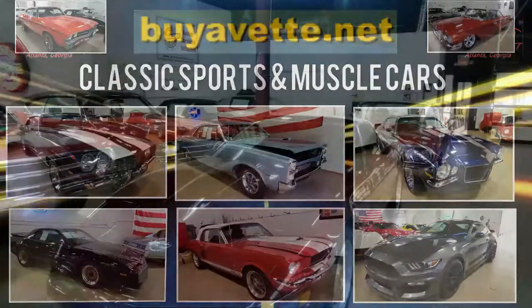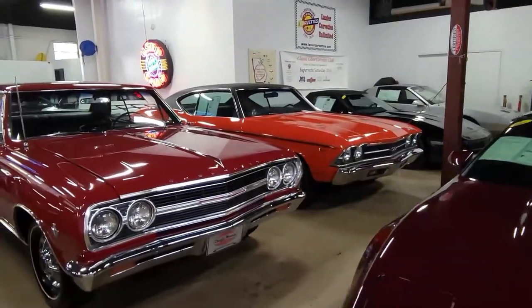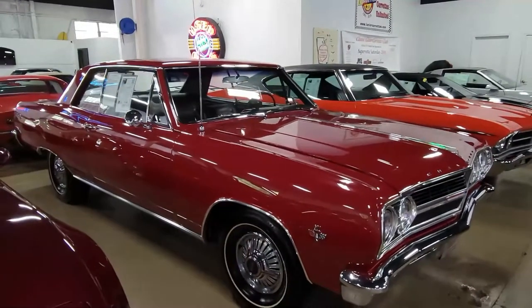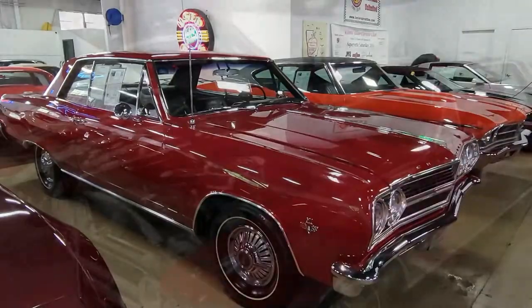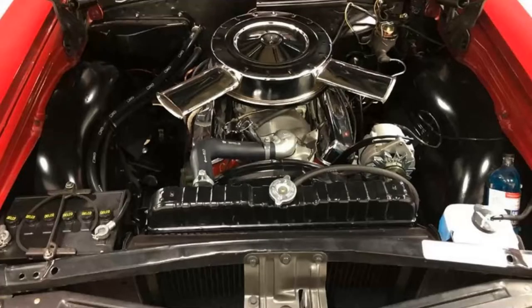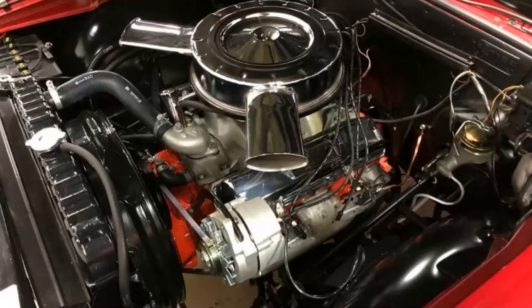We'd like to show you right now this 1965 Chevrolet Chevelle Malibu Super Sport. This is indeed a rare find. This is code correct regal red on the exterior, code correct black bucket seat interior, and let's take a look under the hood. Under the hood we'll find an L79, 350 horsepower, 327 cubic inch V8 engine, and this car sports a four-speed manual transmission.